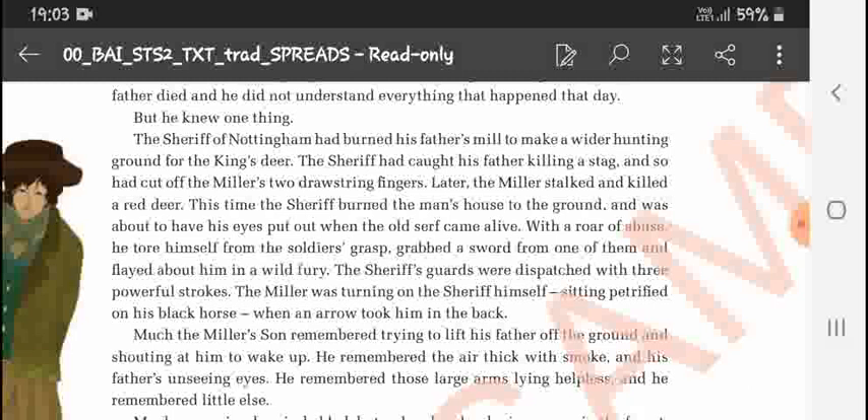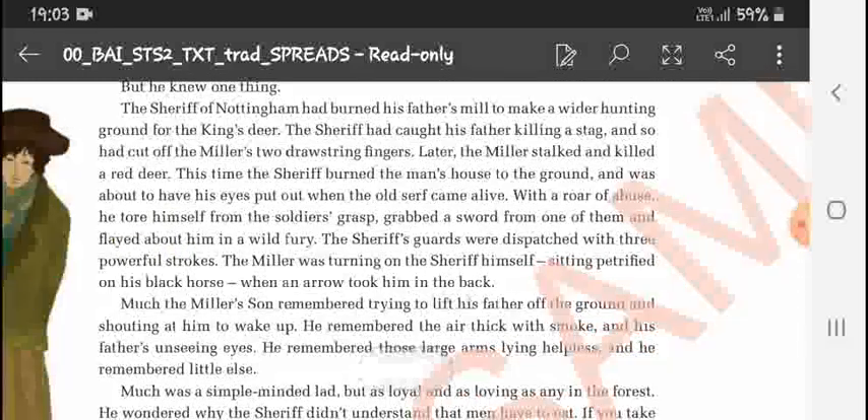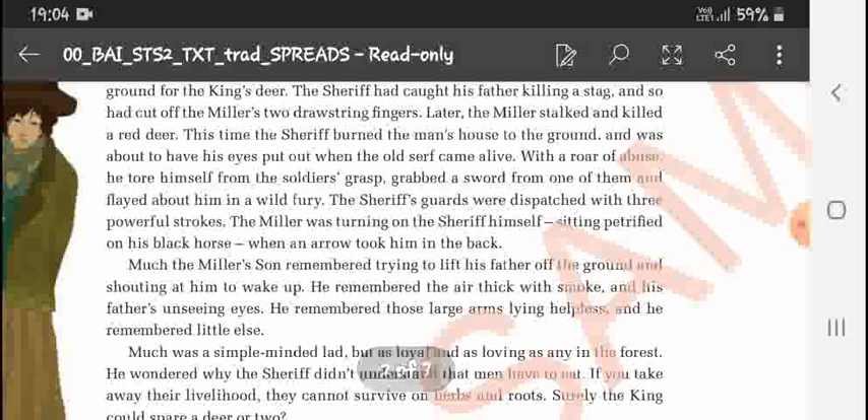The sheriff had caught his father killing a stag and so had cut off the miller's two thrusting fingers. Later the miller stalked and killed a red deer; this time the sheriff burned the man's house to the ground and was about to have his eyes put out when the old miller came alive with a roar of abuse. He tore himself from the soldiers' grasp, grabbed a sword from one of them, and flayed about him in a wild fury. The sheriff's guards were dispatched with three powerful strokes, and the miller was turning on the sheriff himself, sitting petrified.